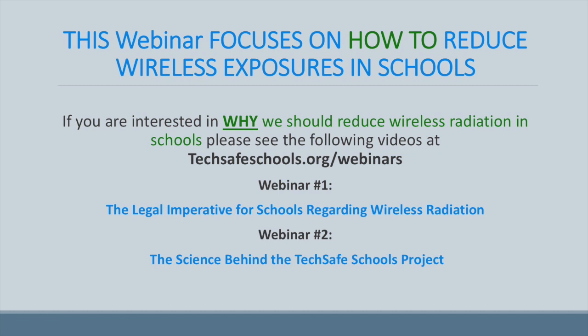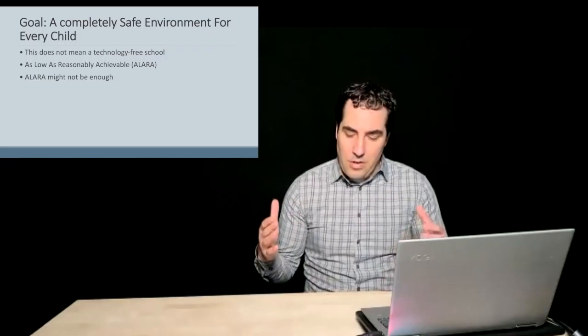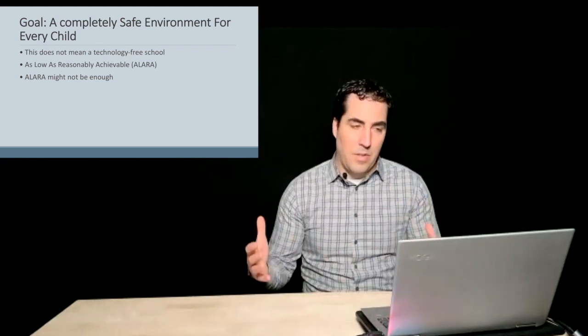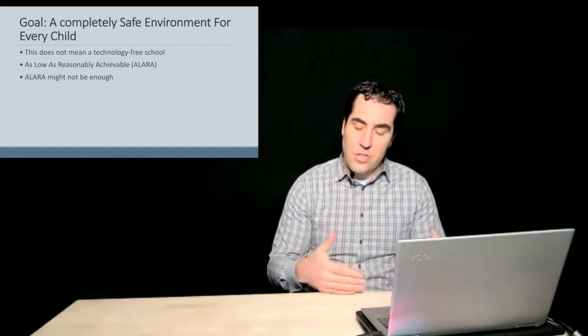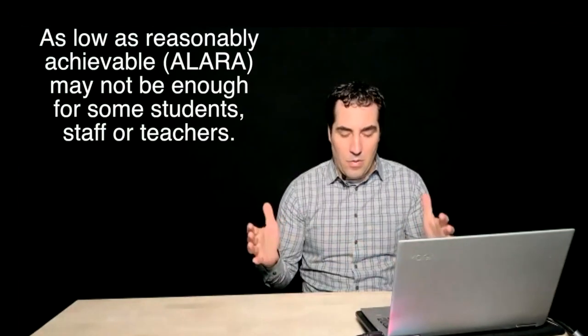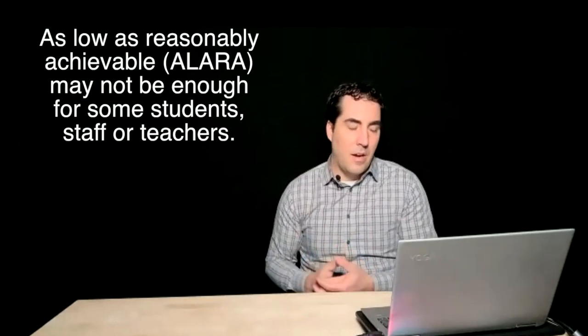So that's the why and this presentation is all about the how — how do we actually reduce these exposures in schools? The goal of TechSafe Schools is a completely safe environment for every child. This absolutely does not mean we want a technology-free school, but what we do want is as low as reasonably achievable. There are things within your control as a school and things outside your control. When we move and remove wireless technology and go more toward hardwired technology, we're going to get as low as we can — though that may not be enough for certain people with sensitivities to electromagnetic fields.